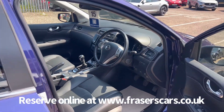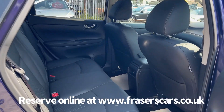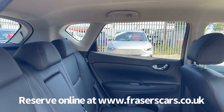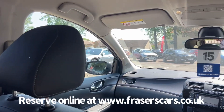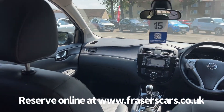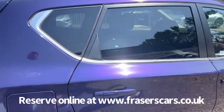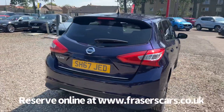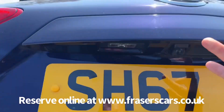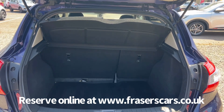It's got the proper carpet mat set still fitted as well and a carpet mat for the boot also. Into the boot, there's a 60-40 split fold on the rear seats and the rear parcel shelf is still present.